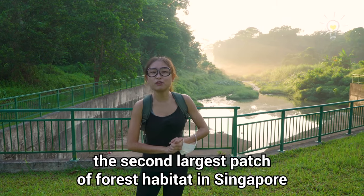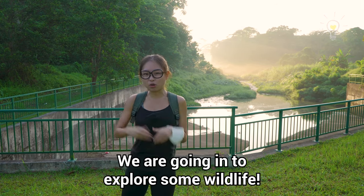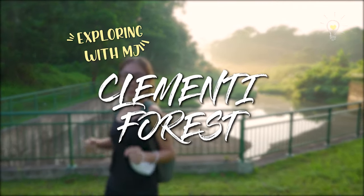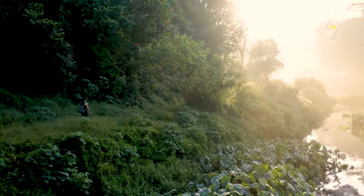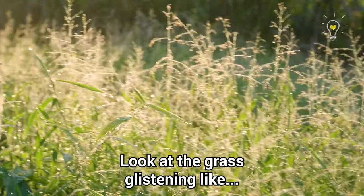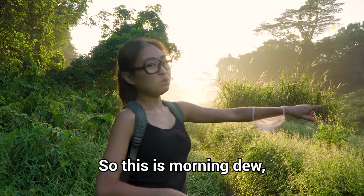This is the Clemency Forest, the second largest patch of forest habitat in Singapore, about 85 hectares in size. We're going to go in and explore some wildlife. Let's go — look at the grass glistening in the morning dew.